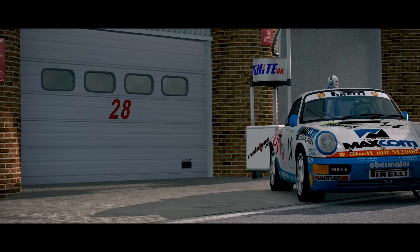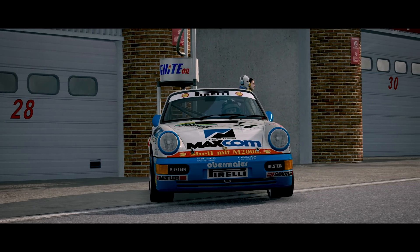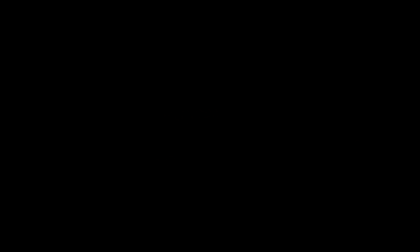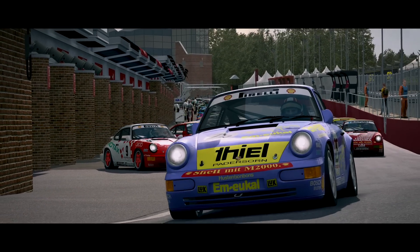So, the 964 is an interesting specimen, and evidently its representation in Raceroom is pretty easy on the eyes, but none of that matters to us unless the car produces great racing. And let me tell you, just like the real thing, this car lends itself perfectly to close, door-handle-banging racing.